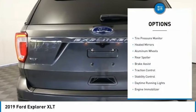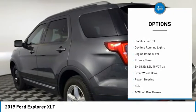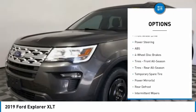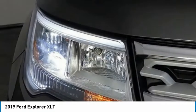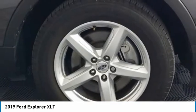Here are some of this vehicle's great options: tire pressure monitor, heated mirrors, aluminum wheels, rear spoiler, brake assist, traction control, stability control, daytime running lights, engine immobilizer, and privacy glass. Take this vehicle for a spin and see why so many shoppers are now proud owners.